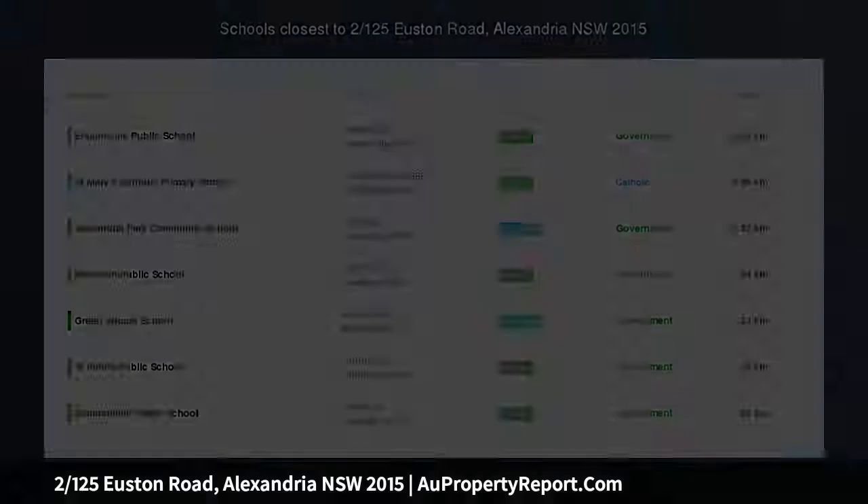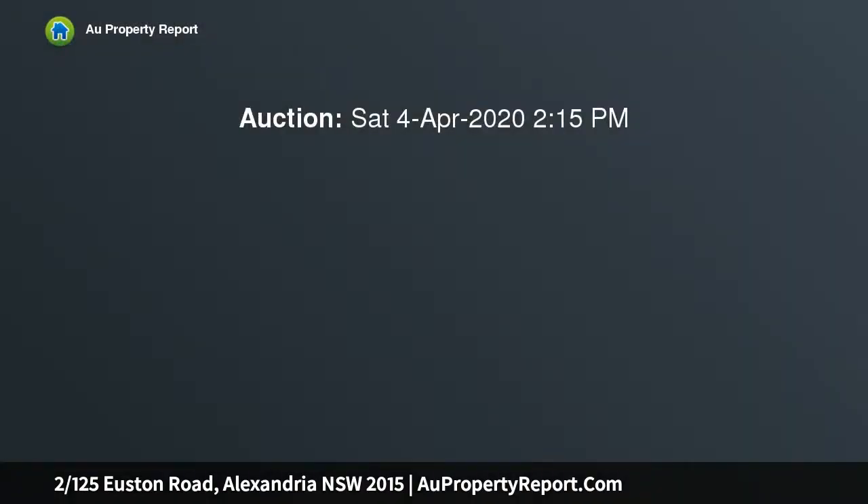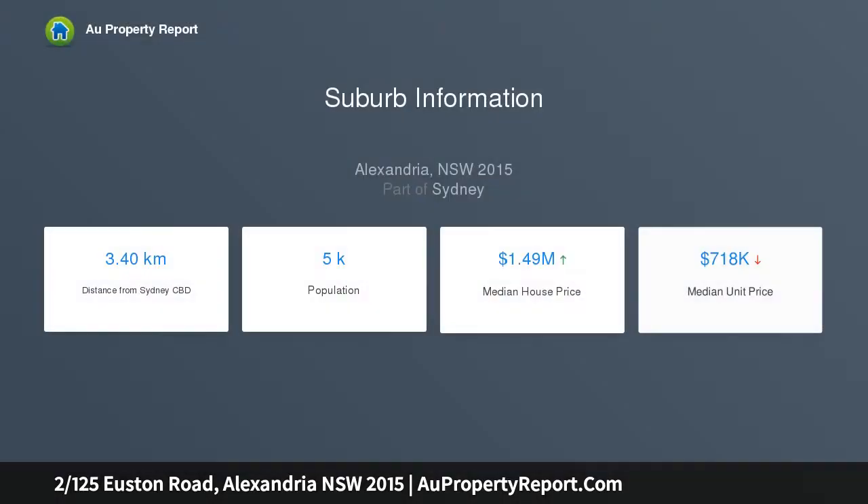Clever bespoke design across a spacious 120 SQM layout, proudly presenting stylish finishes and a choice of two outdoor settings. Notice how your level of relaxation deepens when you return home to an apartment as large as this one.